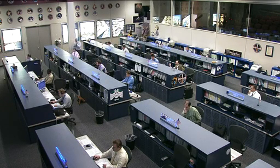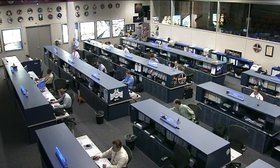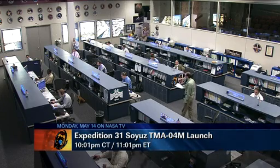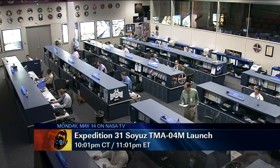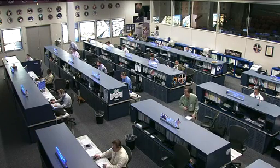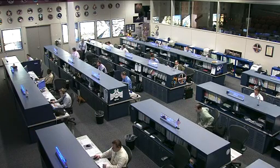Meanwhile on Thursday, down here on the ground, the upcoming Expedition 31 crew members climbed into their Sokol launch and entry suits, which they will wear during all of the launch activities inside their Soyuz TMA-04M spacecraft. This was the first of two fit check dress rehearsals to familiarize themselves with the vehicle. They will launch on May 14th, scheduled at 10:01 p.m. Central Time, 11:01 p.m. Eastern Time, just under two weeks from now, and we will have coverage here on NASA TV of all of those events.